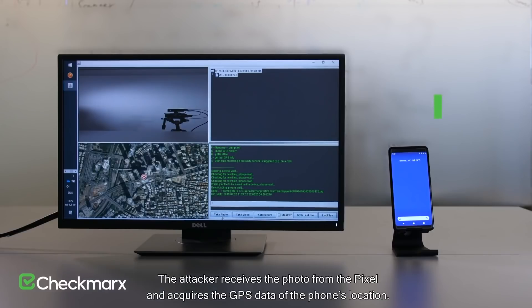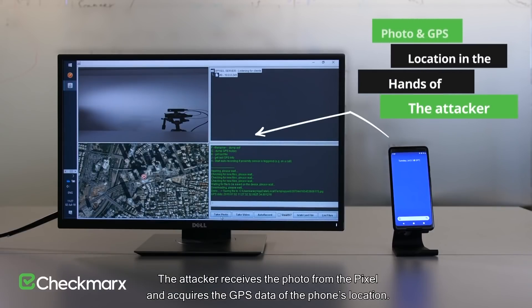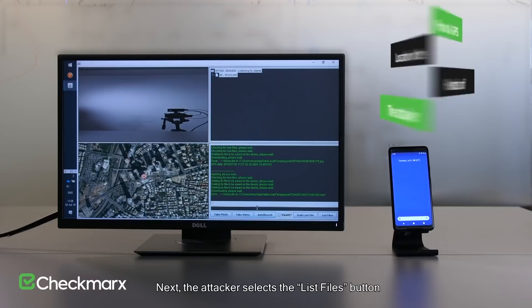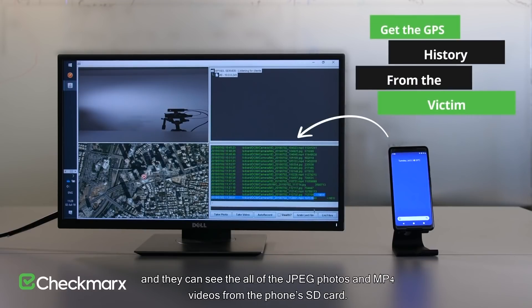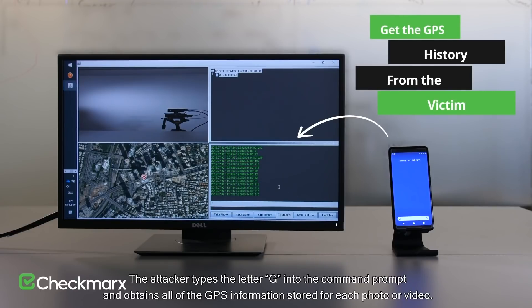The hacker could do things like take photos and videos. But it's even worse than that, because there is a tremendous amount of metadata embedded in your photos and videos. The attacker receives the photo from the pixel and acquires the GPS data of the phone's location — the attacker now knows exactly where you are. Furthermore, they also have access to everything in your phone's storage. The attacker can see all of the JPEG photos and MP4 videos from the phone's SD card, and obtains all of the GPS information stored for each photo or video.